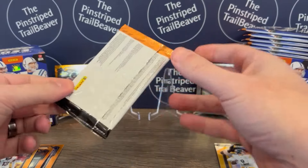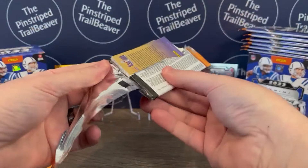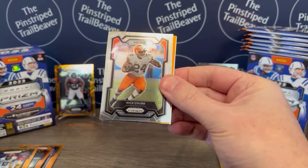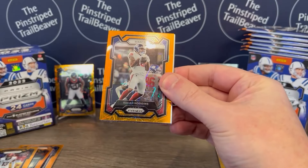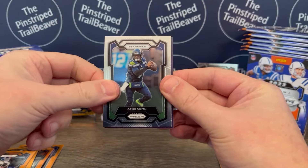All right, we're on to the last pack of Blaster number one. Christian Kirk of the Jags off the top. Nick Chubb. And our orange is Isaiah Hodgins — Go Beavs again, so that's cool. And Geno Smith ends the box — the first box, that is.